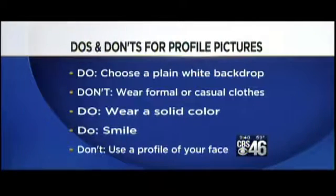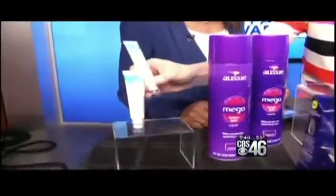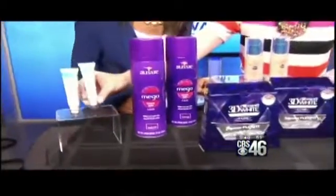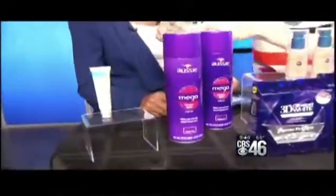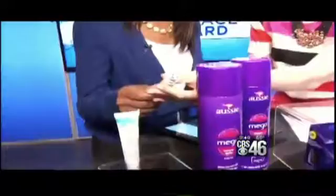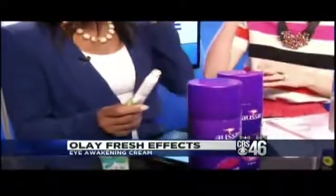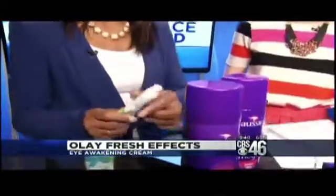You really want to make sure you don't have anything distracting on your face — namely dark circles under your eyes, due to a lack of sleep sometimes. Olay Fresh Effects Bright on Schedule Eye Awakening Cream is great because it has a tri-ball rollerball applicator. As soon as you put it on, the cold sensation gets rid of puffiness and dark circles, and it's really hydrating — an instant pick-me-up.